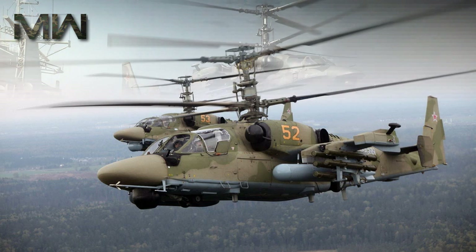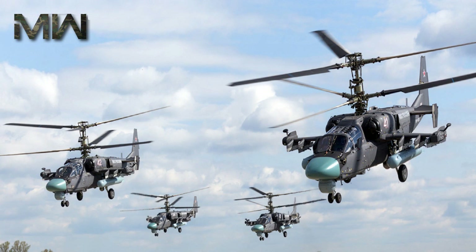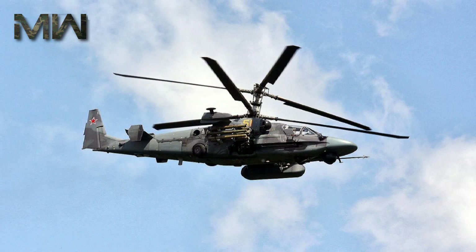The KA-52 Alligator is fitted with a signature control device as well as electronic and active countermeasures. It meets the latest Russian and international standards for technical operation of military helicopters. The helicopter has a two-seat cockpit and can be flown by either pilot.